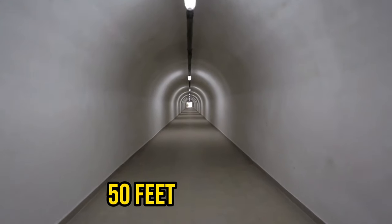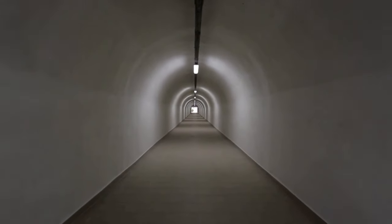If I were to challenge you to destroy an underground concrete bunker 50 feet beneath the surface, how would you do it? Weird question, I know. How would you even start with such a question?